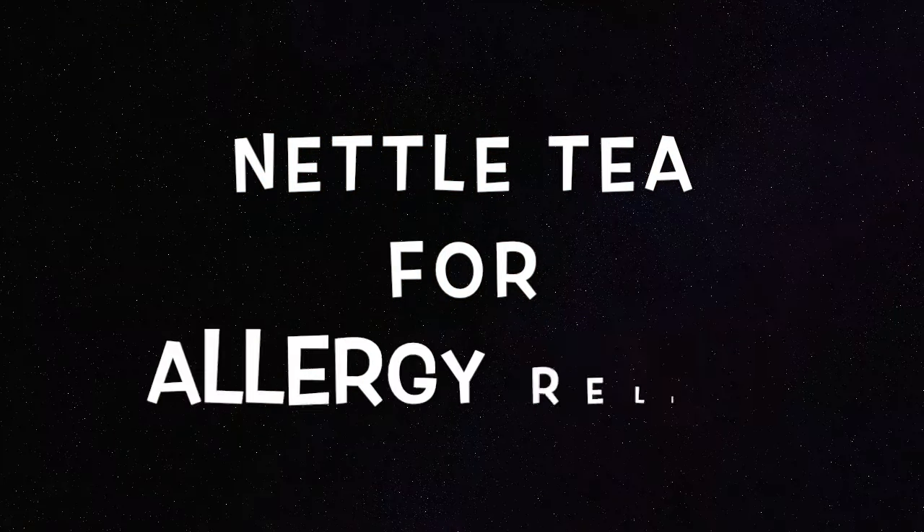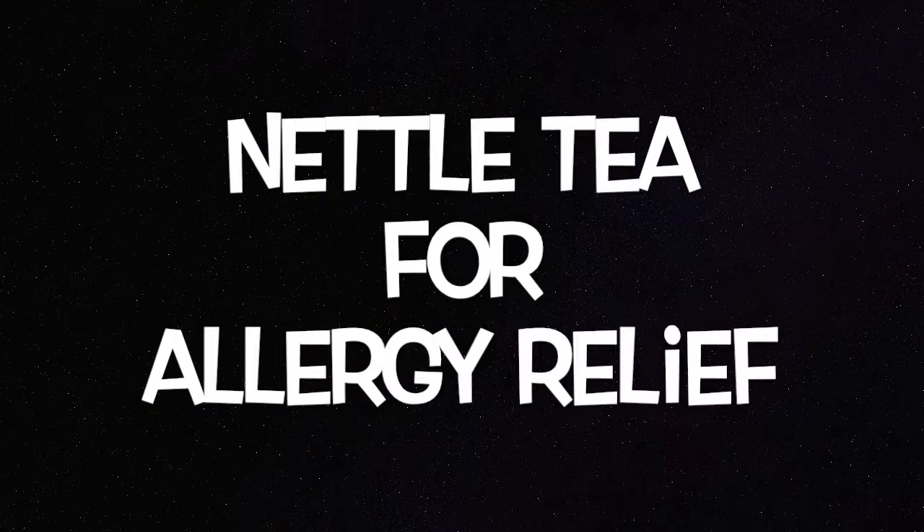Nettle tea for allergy relief — why it works for everyone. Welcome, dear Gafeele. In this video, you're going to learn how to work with stinging nettle tea specifically for allergies. We're going to cover what to do exactly, how much nettle tea to drink, and why it works — why stinging nettle is one of the best natural antihistamines if you want to get rid of your sneezing, itching, tiredness, and all of that.